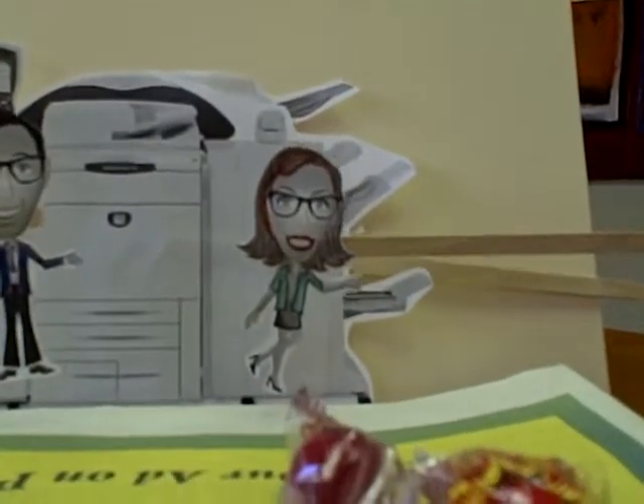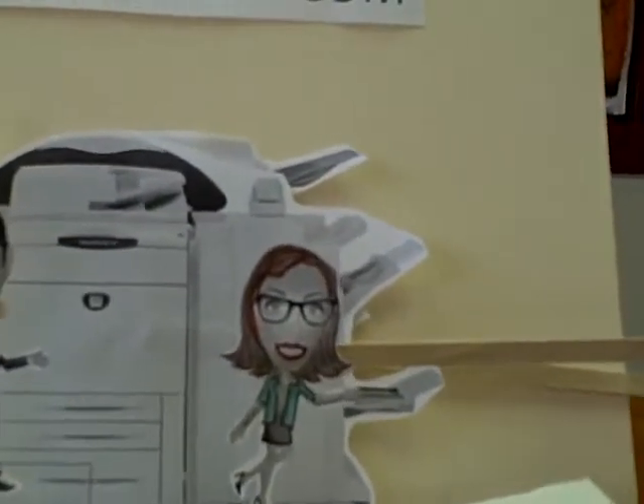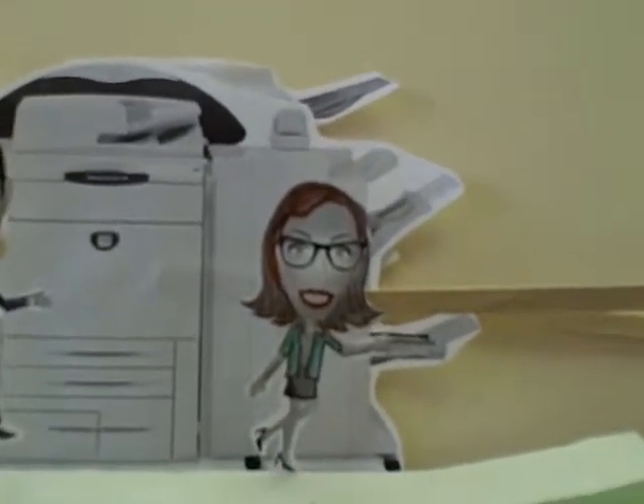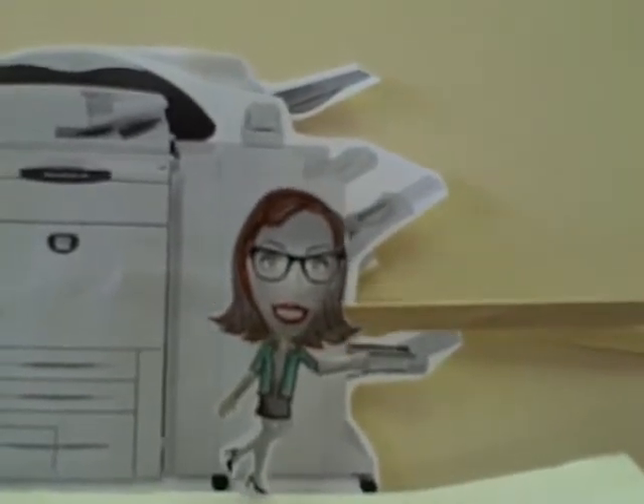Call JJ Bender today at 203-336-4034 and we can help you upgrade your old color equipment without increasing your costs. And as promised, you'll get candy.